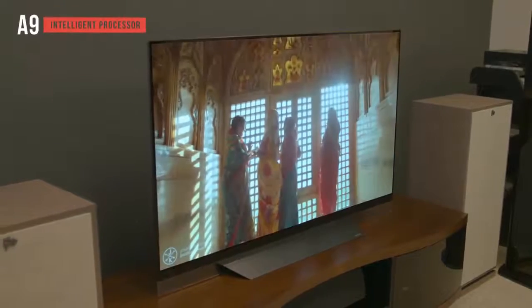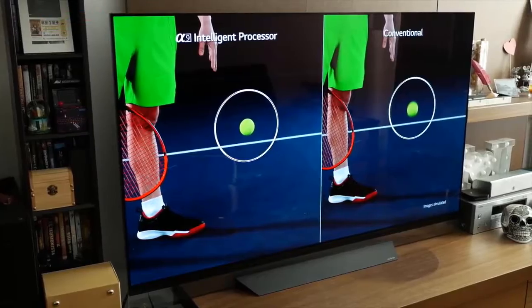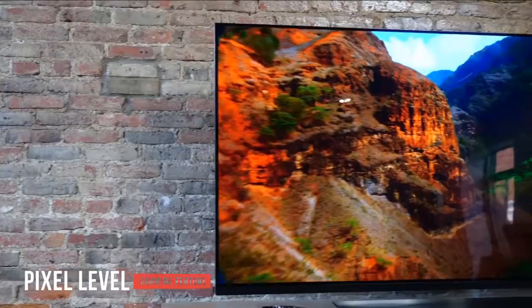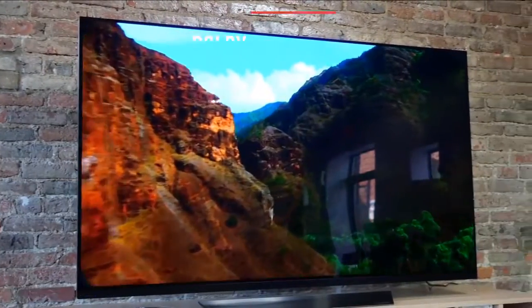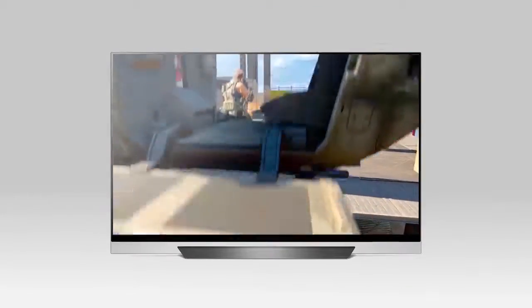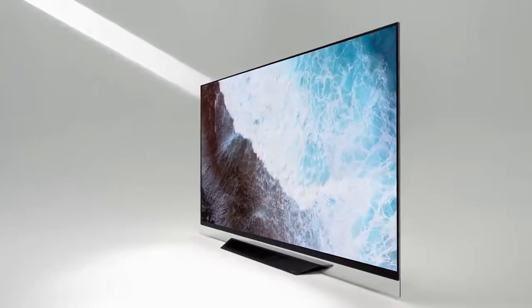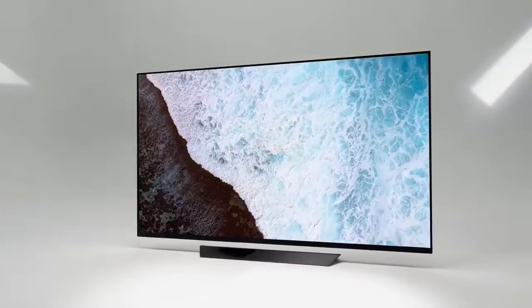The A9 intelligent processor is a major reason this TV performs so well across the board. The picture is sharp, clear, and color accurate. The pixel-level dimming feature enables all 8.3 million pixels to brighten, dim, or power off altogether at any time. The Dolby Atmos technology delivers impressive overall audio quality and volume. The LG Electronics OLED 65E8PUA is the best overall gaming TV on the market because of its stunning picture and innovative design — it's not quite like anything else available right now.